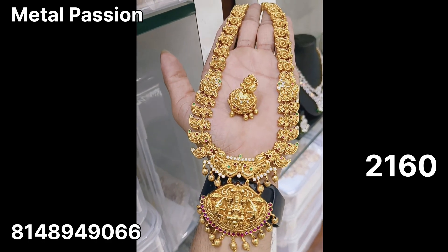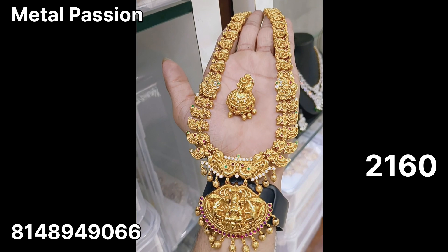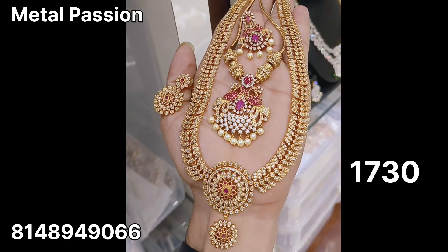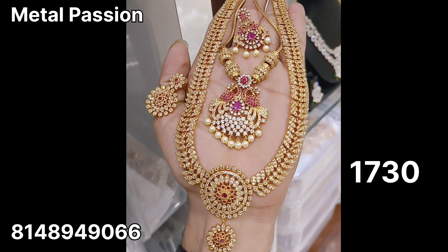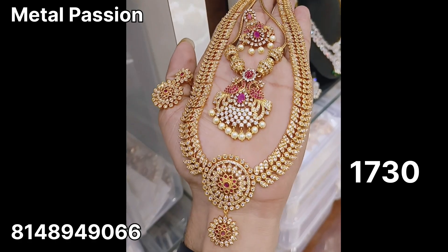The price is $2160 plus shipping. Next, you are looking at a 2-in-1 combo. This is $1730 plus shipping.